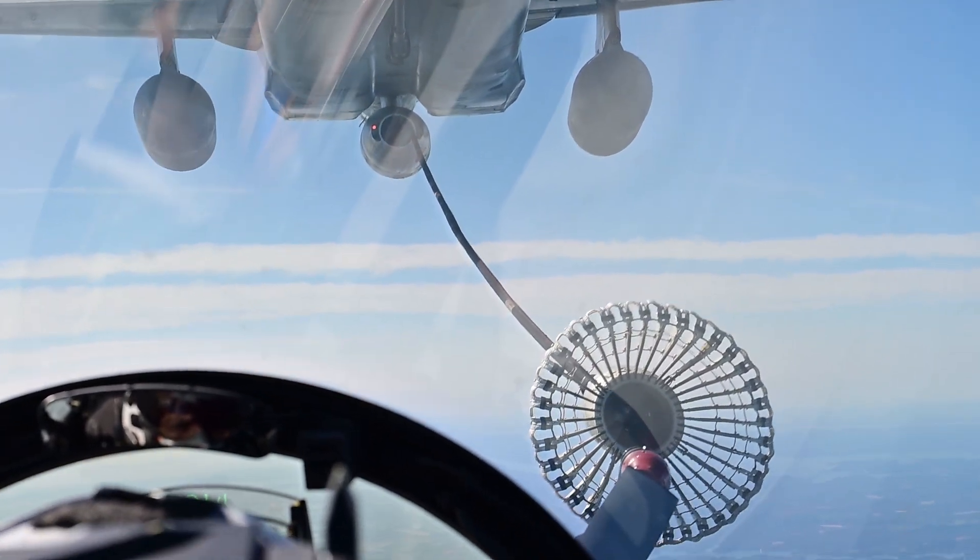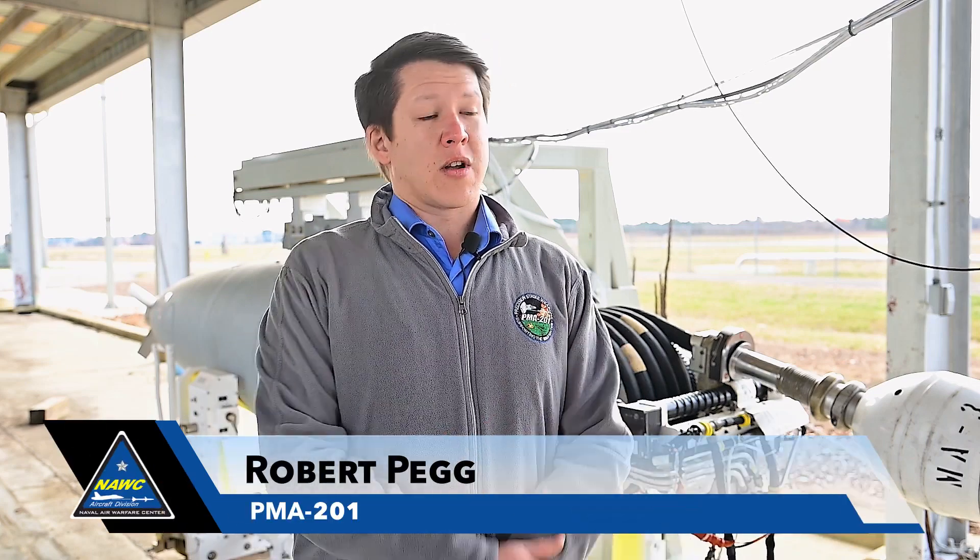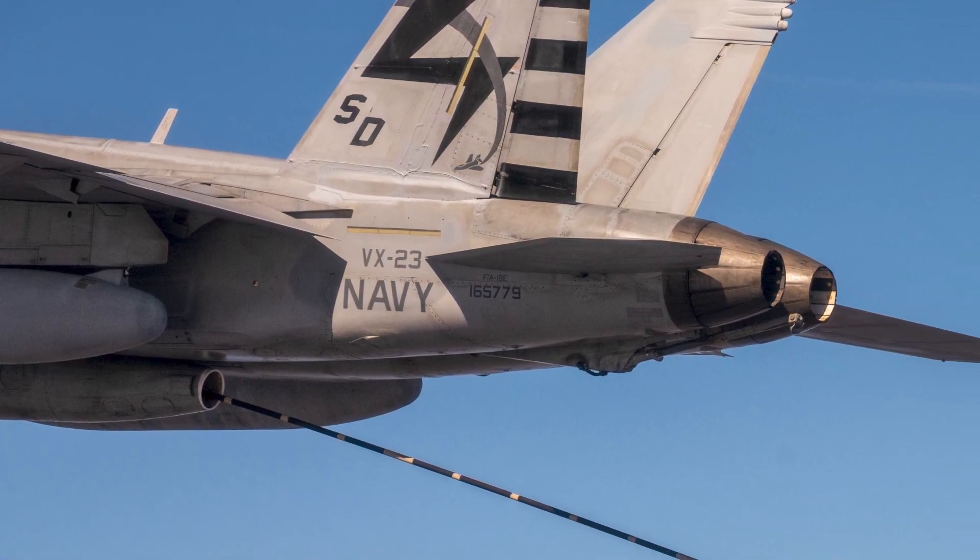A series of tests is giving added life to the Navy's system of gassing up mid-air. It's the U.S. Navy's only organic carrier-based air-to-air refueling system — think of it as a gas station in the sky.